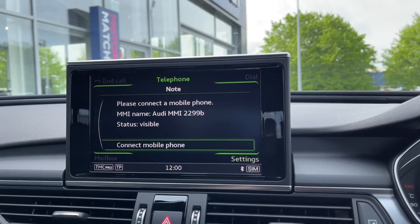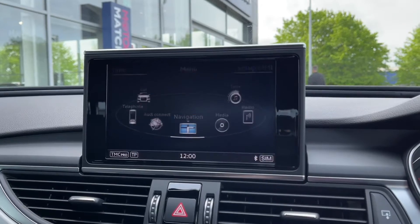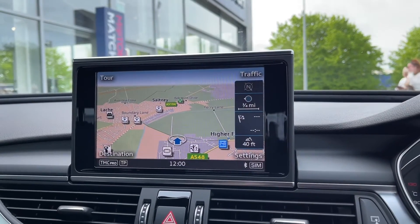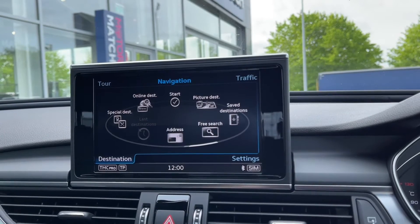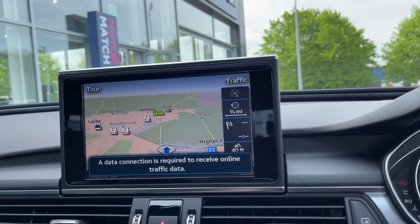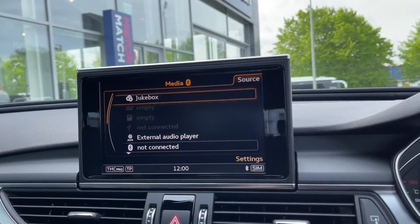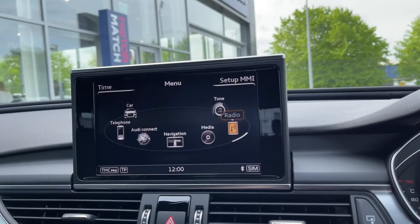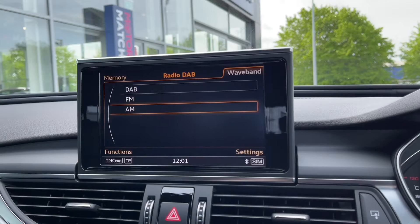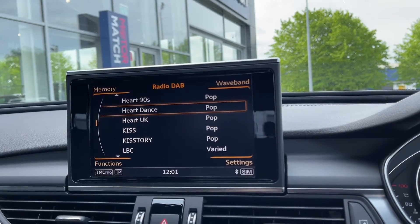The car boasts full Bluetooth connectivity so you can safely take and make phone calls through the vehicle. As part of your technology pack you also have Audi connect which offers online services. With the navigation feature you can easily plan routes across the UK — the map is nice and clear and displays nearby points of interest, ideal if you're in a location you don't know too well. For media you've got plenty of options: Bluetooth, AUX, USB, or you can insert your own CDs to the jukebox. You also have DAB, AM and FM wavebands available, with plenty of preloaded stations on DAB and the ability to save your favourites to memory for easy access.